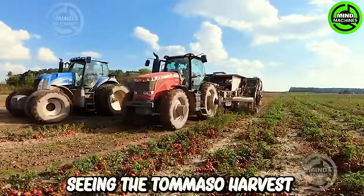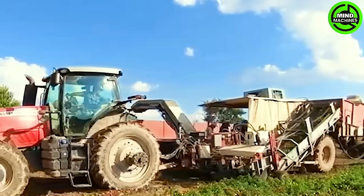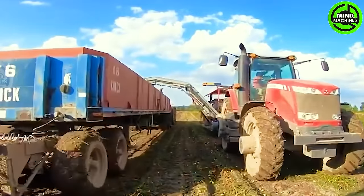The tomato harvest near Union City involves two tomato harvesters towed by a massive Ferguson tractor. Following harvesting, these tomatoes are then transported to Red Gold for processing.